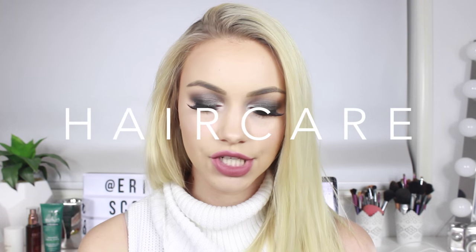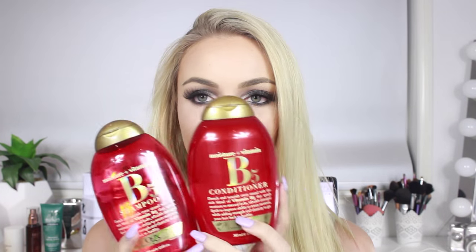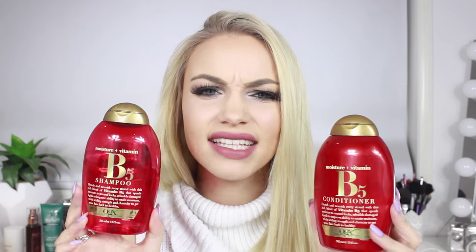Moving on to hair care — I just want to quickly show you this shampoo and conditioner that I've been using. I got it in the Priceline Beauty Click campaign. I started using them about three weeks ago and my hair has been so soft and nourished since. It says it drenches and nourishes every strand with a rich blend of vitamin B5 that speeds moisture to stressed locks, rebuilds damaged lipids to improve the ability to retain moisture while adding strength and elasticity to get your hair back to healthy. One hundred percent — that is exactly what this shampoo and conditioner has done for me. I'm really impressed, and it's lasting me ages too.